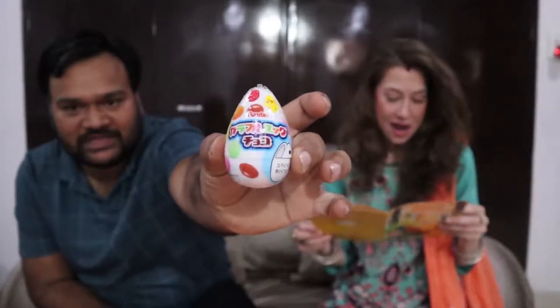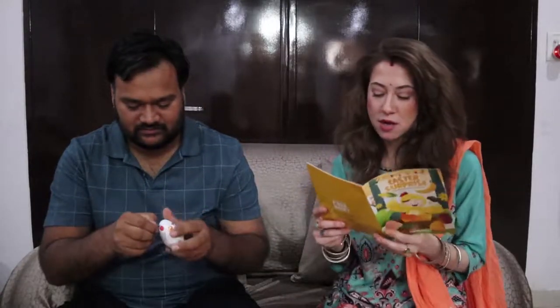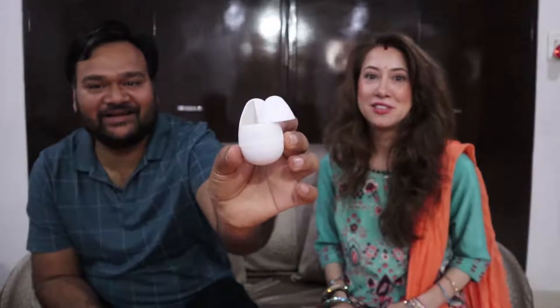Next snack — it's the Furuta Egg Chocolate! Is it going to be like a Kinder Egg? Let's see. These cute chocolate-filled egg-shaped containers come in white, pink, yellow and green. Oh my gosh, look how this opens — it's like a transformer! Inside it's like tiny little chocolate candies, like Skittles or M&Ms. They're Easter colored too. Definitely like chocolate M&M gems.